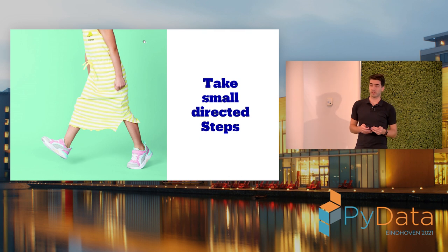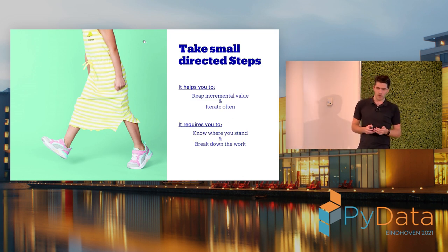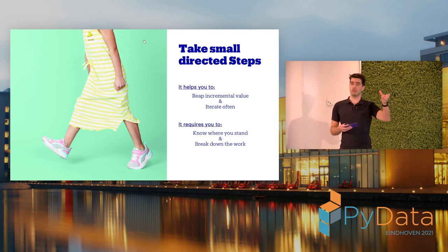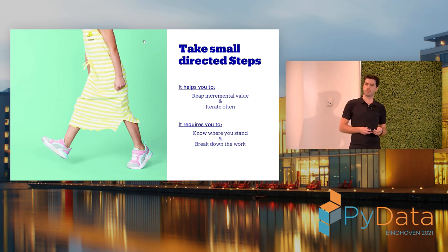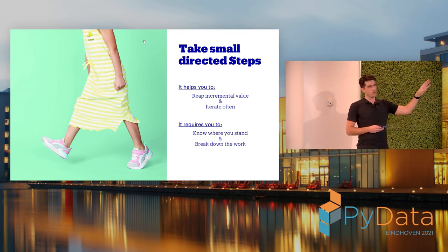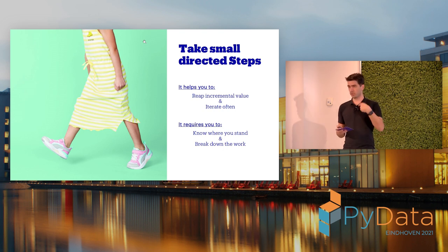Fifth: take small, directed steps. By iterating often you get to reap incremental benefits. In an organization like BOL.com with daily transactions, if you improve 1% today, you can already gain from that and enthuse your users. A model on the shelf that could have a benefit doesn't do anything. You need to iterate often — not because all steps are beneficial, but because you learn a lot faster. And you need to know where you stand. More detail on that in the deep dive.